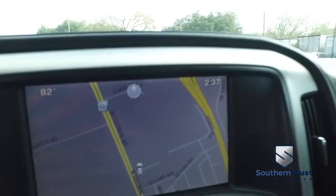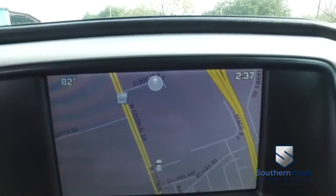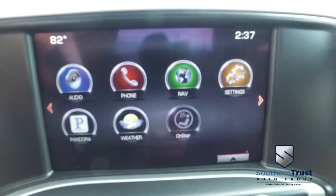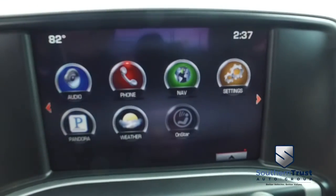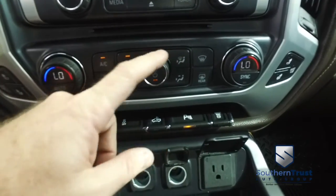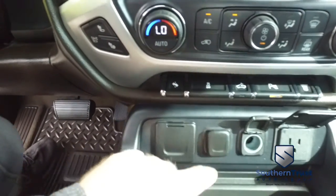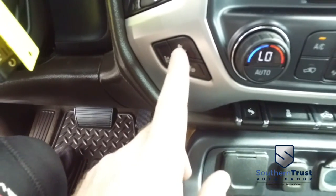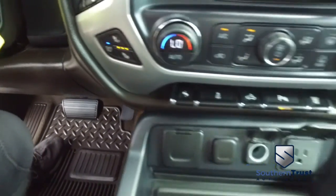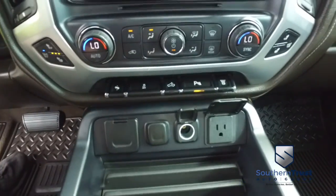Let's check out your GoFar with OnStar navigation, CD, MP3, Bluetooth, Pandora hookup, Bluetooth hands-free technology. Super cold dual climate control, adjustable foot pedals, heated and cooled driver and passenger seating. Cold winter nights keep it toasty, hot summer days keep it nice and cool. Let's turn this down before we get frostbite.